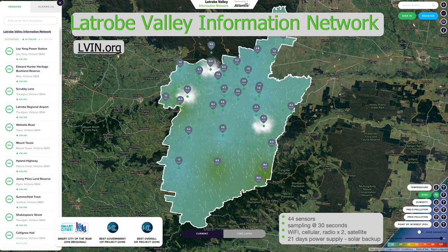They can be quite portable, or fixed. Here's one we prepared earlier: in the Latrobe Valley in eastern Victoria, the Latrobe Valley Information Network is available at lvin.org. This is a network of 44 sensors that have been operating for two years, sampling every 30 seconds using radio communication with a 21-day power supply. We were lucky in 2019 — this network won Smart Cities of the Year in IoT Awards, Best Government IoT Project, and Best Overall IoT Project in 2019, because it really is quite outstanding.